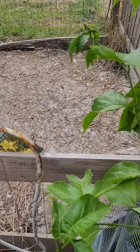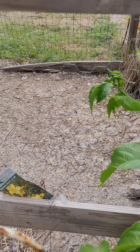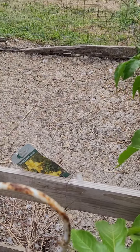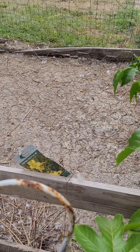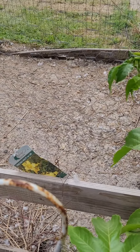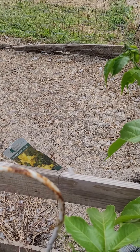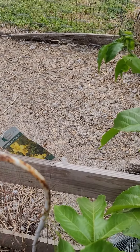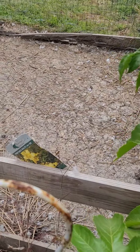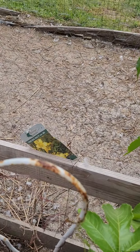I want to get the ground nice and healthy, maybe plant some more passion fruit. I really want some Issai or Anna hardy kiwis. If you don't know, hardy kiwis are green, a little smaller than store-bought kiwis, and they don't have fuzz on them. I'm pretty excited about that because I'm not big on the fuzzy outside of regular kiwis — peeling them is not always fun.